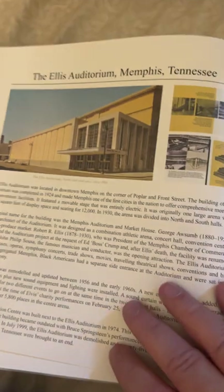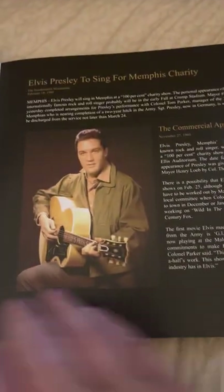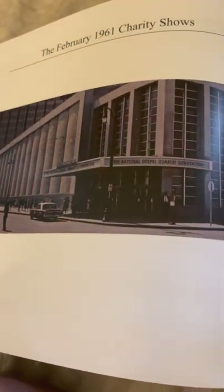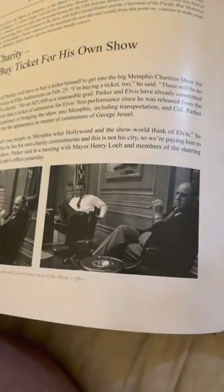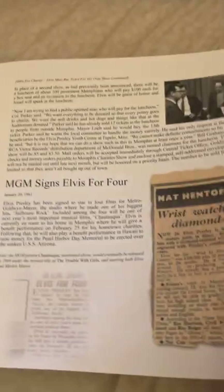The Ellis Auditorium — there's some information about that. Very cool. Here's what Elvis would have seen when he was on stage. And there's a still from Wild in the Country. There's the outside of the building. Not a whole lot, in my opinion, was documented. And there's the Colonel getting everything negotiated, I'm sure — he's got a big old smile on his face.